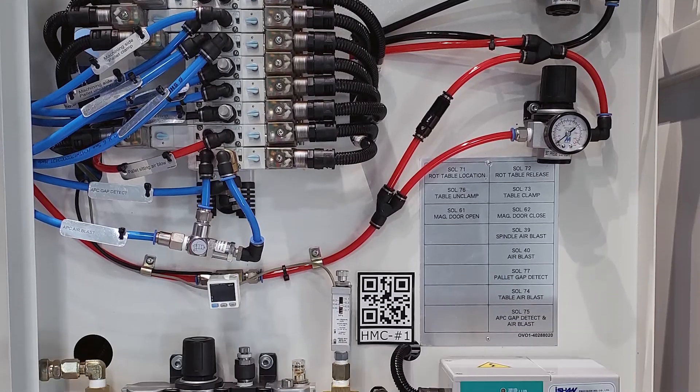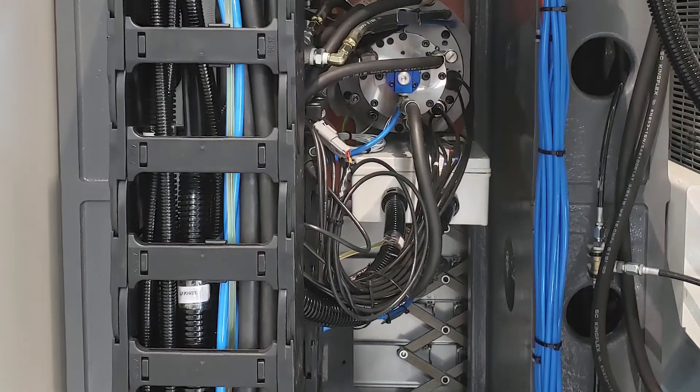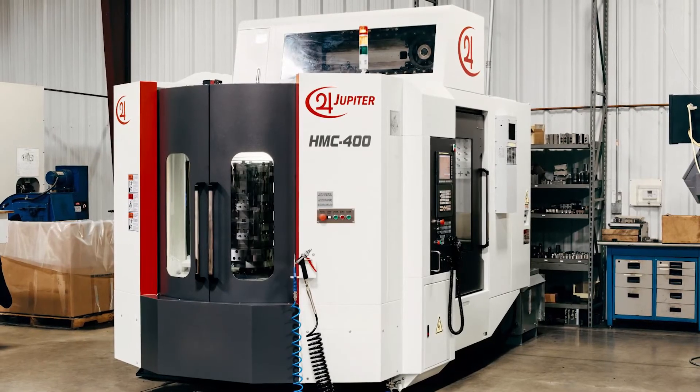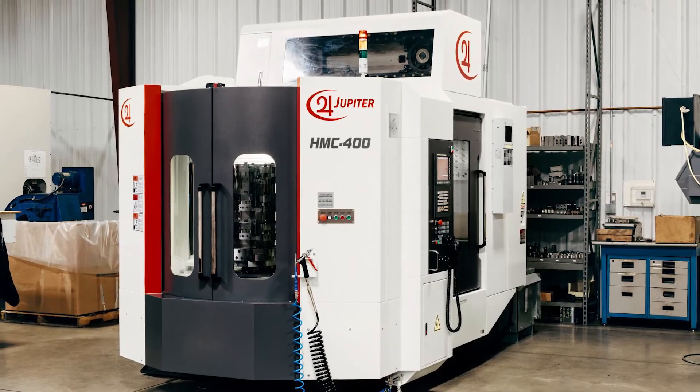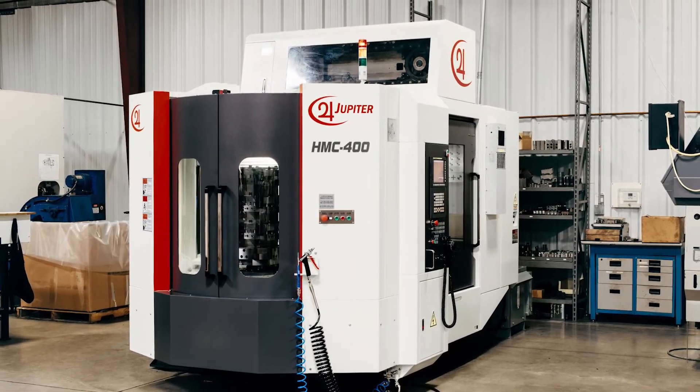As you can tell by now, the design of our HMC 400 is a labor of love from top to bottom. This particular HMC 400 has produced over 11,000 automotive parts per month with zero defects for more than two years now.